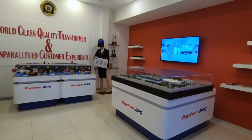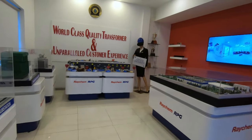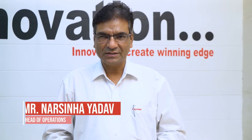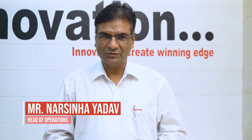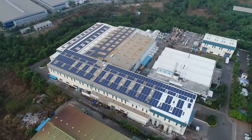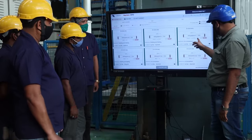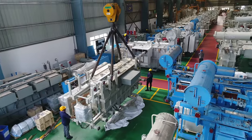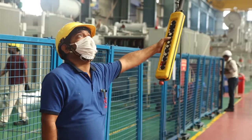We have a vision to experience growth by offering world-class quality transformers and unparalleled customer experience. Large OEMs and contractors rely on our innovative technologies, production capabilities, and on-time delivery, enabling us to work in true partnership with them. The Chakan facility was established in 2007, and since then we have grown to a close-knit family of more than 150 management staff and 400 highly skilled operators.